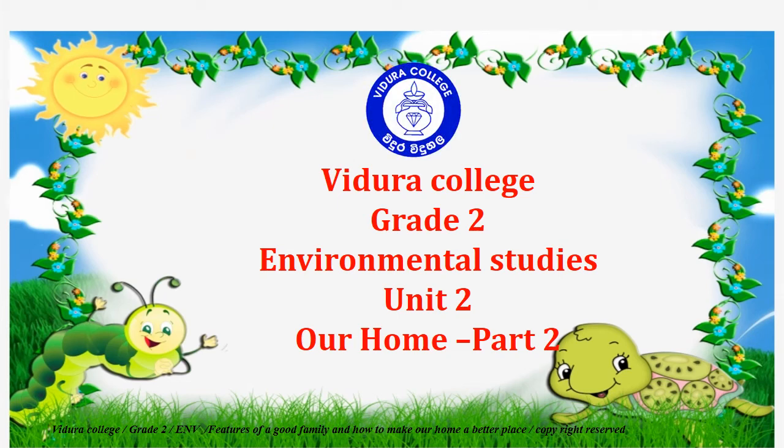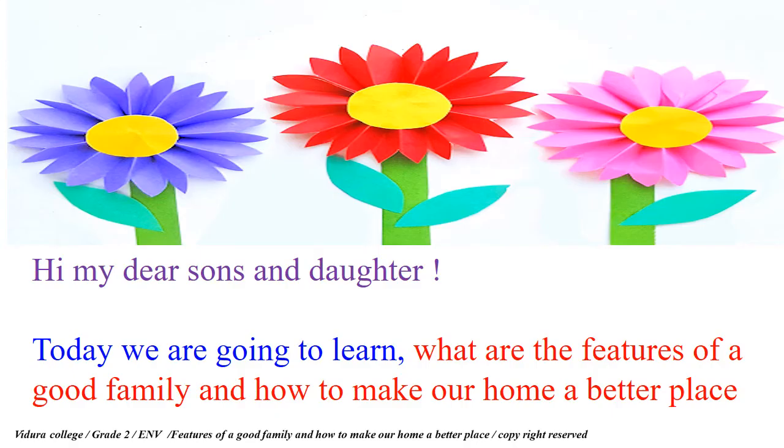Vidura College Grade 2 Environmental Studies, Unit 2: Our Home, Part 2. Hello, my dear sons and daughters. Today we are going to learn what are the features of a good family and how to make our home a better place.